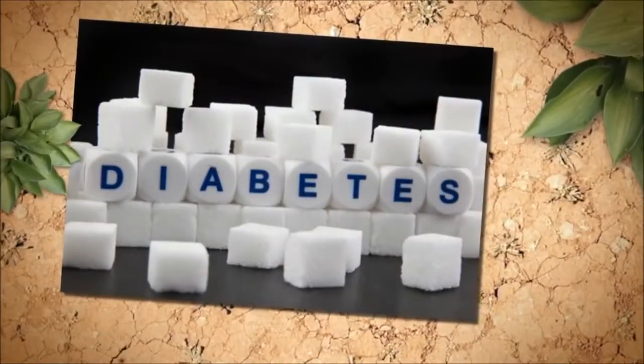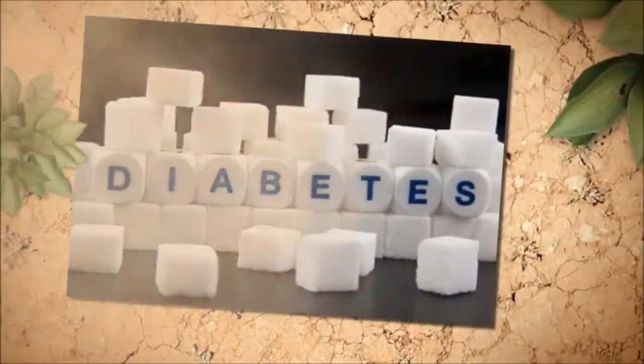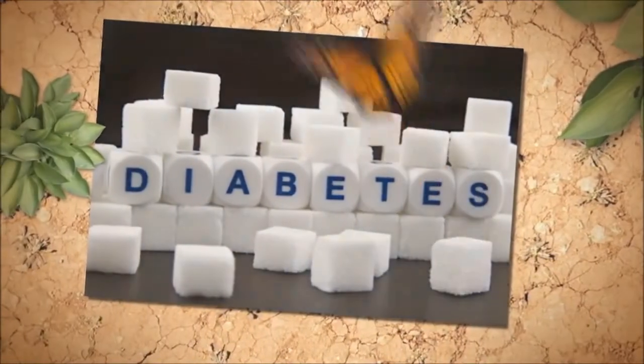Although eye problems can be a concern for people with diabetes, most diabetics can go through life with only minor eye disorders if they keep their blood sugar under control. So you can see that diabetes and vision is a topic that has to be taken seriously in early stages.